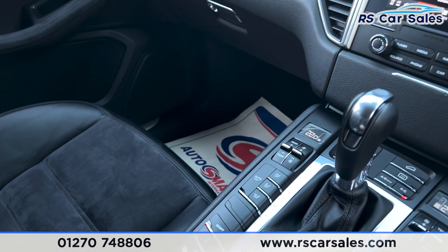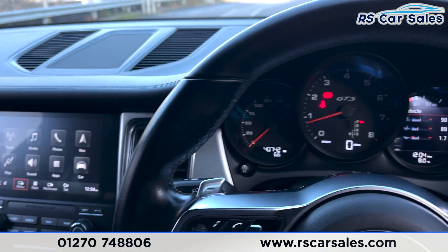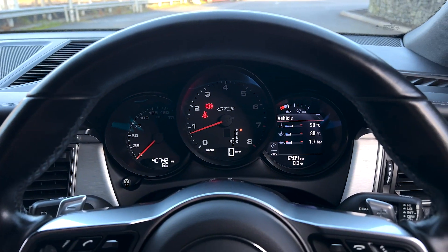That's all for today. If you want to find out more please check out the website. This vehicle comes with a fresh service, fresh MOT, HPI clear, competitive finance deals and free nationwide next day delivery. Thank you for watching.